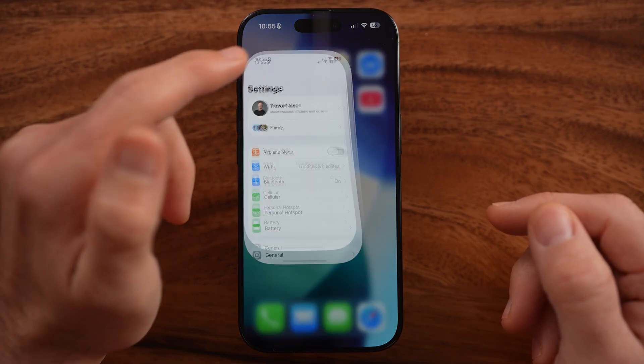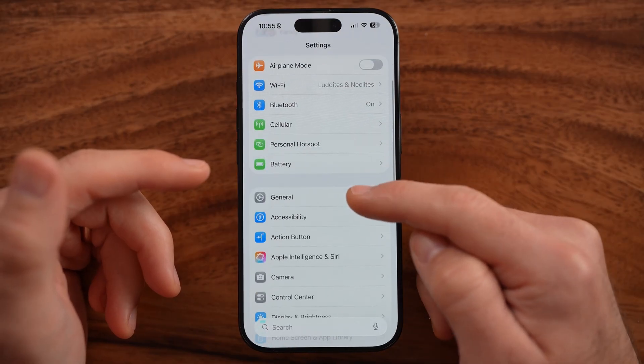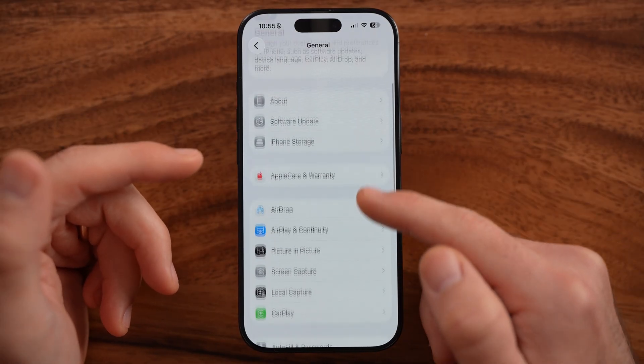The first thing we're going to do is head into the Settings app on your iPhone. There are a number of different things that we can do to make sure your phone doesn't use up too much battery.